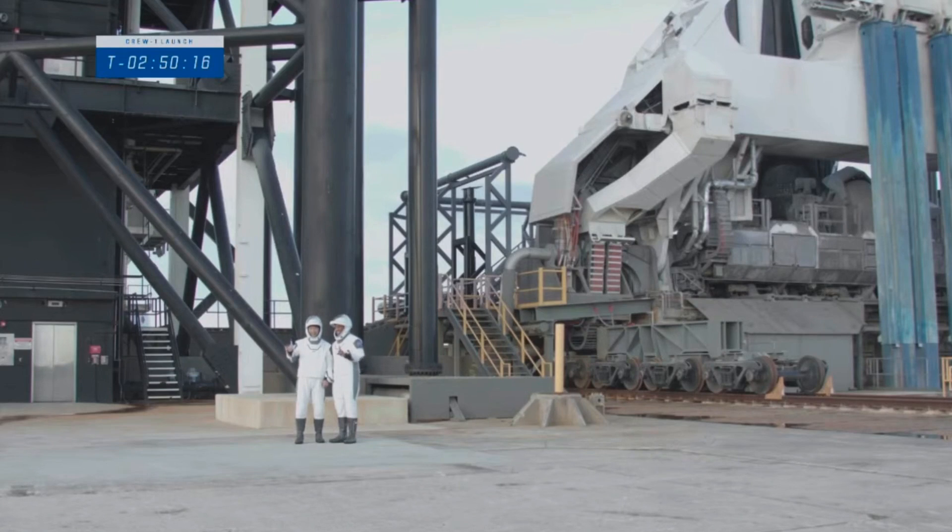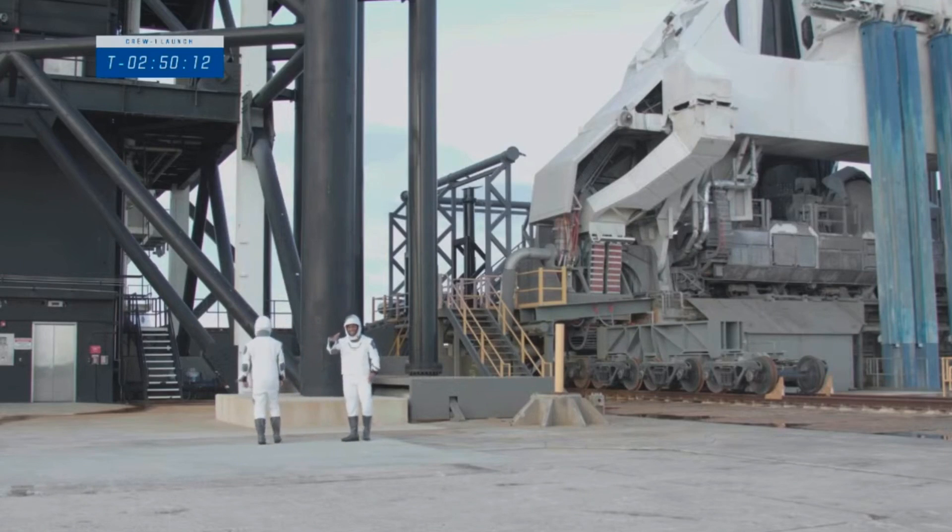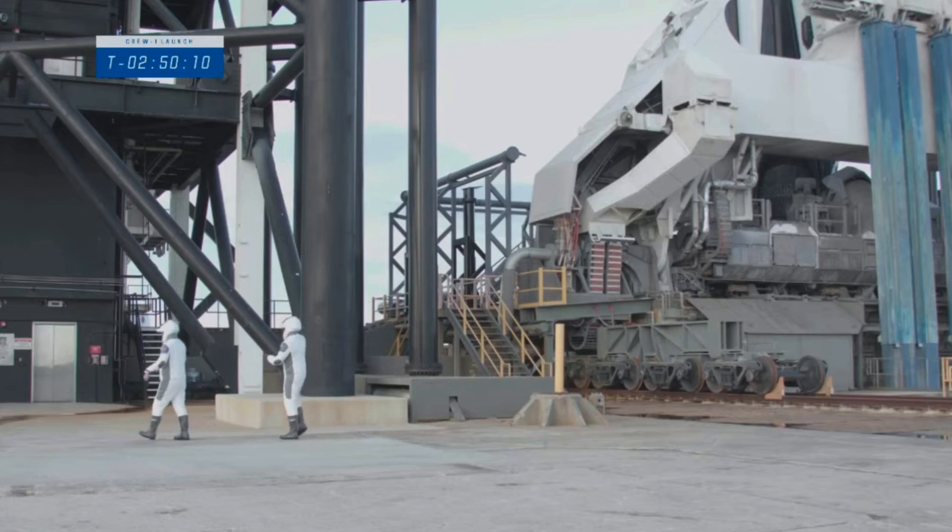I really want to come up with a name for the move that they have to do when they turn and bend and look back. It's the 'don't fall backwards' move.